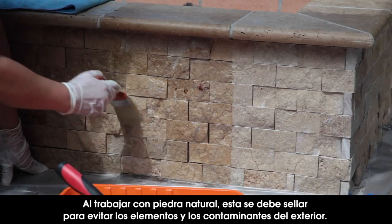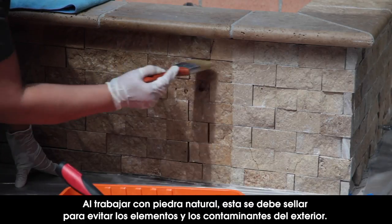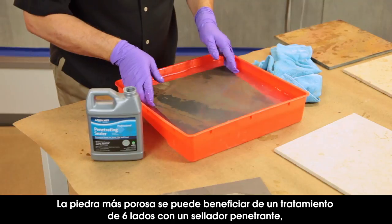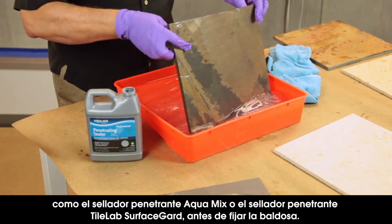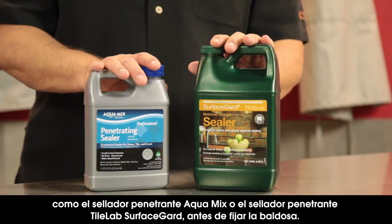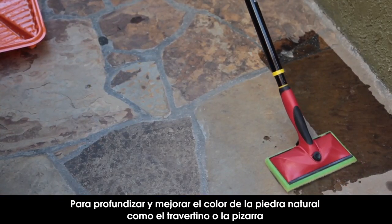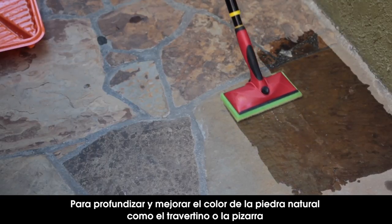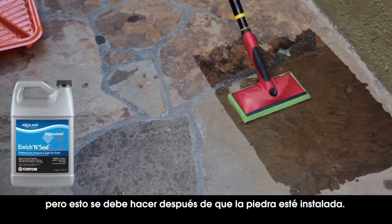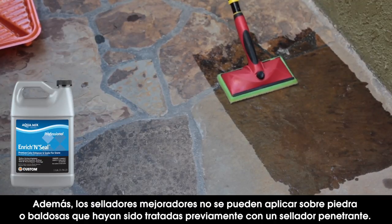When working with natural stone, it should be sealed to protect it from the elements and outdoor contaminants. More porous stone can benefit from a six-sided treatment with a sealer like Aquamix or TileLab penetrating sealers, prior to bedding the tile. To deepen or enhance the color of a natural stone like travertine or slate, apply an enhancing sealer like Enriching Seal — but do this only after the tile is installed and not after using a penetrating sealer.